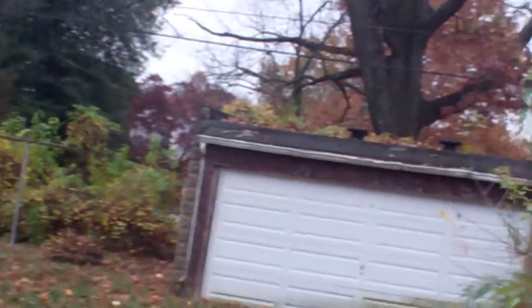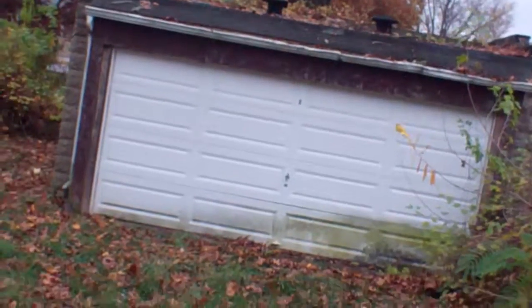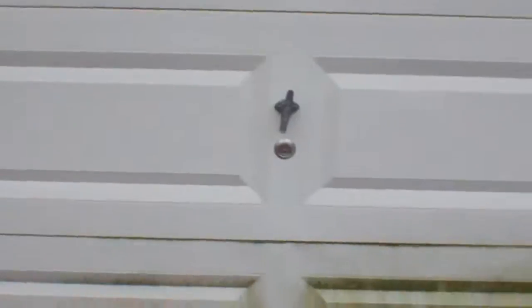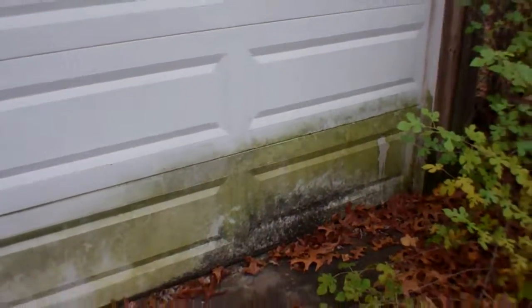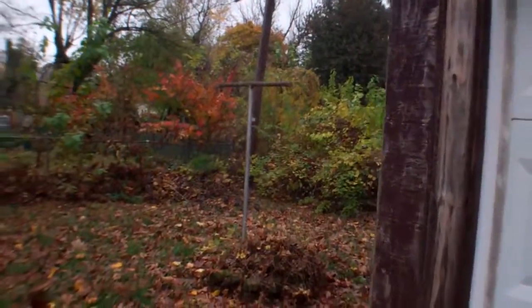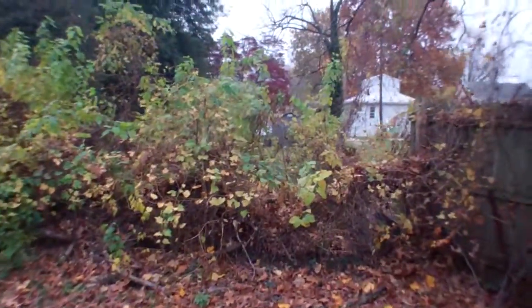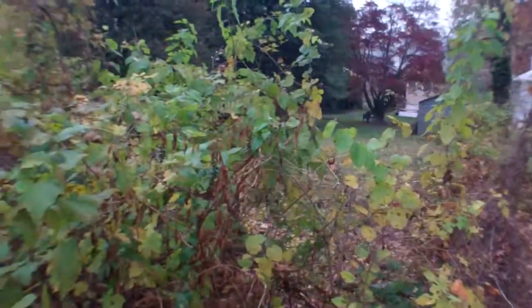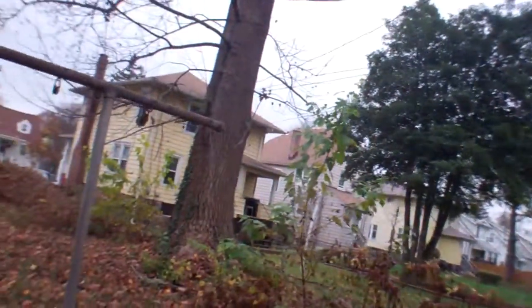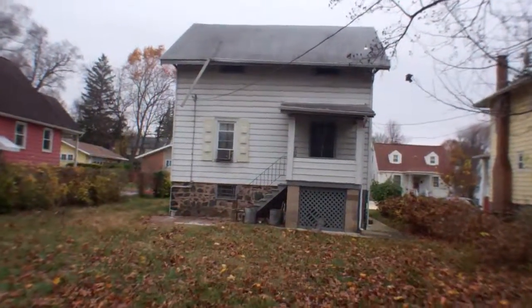Decent sized backyard. The two-car garage has a flat roof — I can't really see it that well but it definitely has a bunch of debris on it. The garage door doesn't really have any dents, it's just dirty. It backs up to other neighbors and neither of their yards look bad.